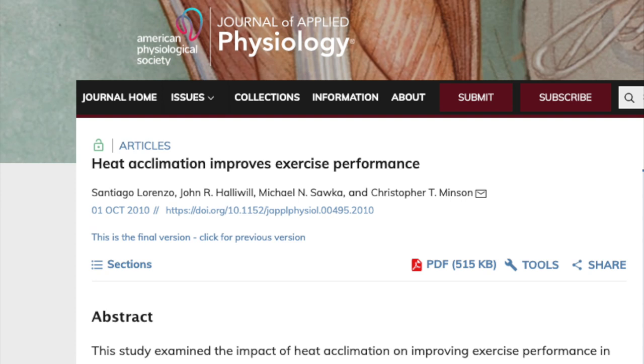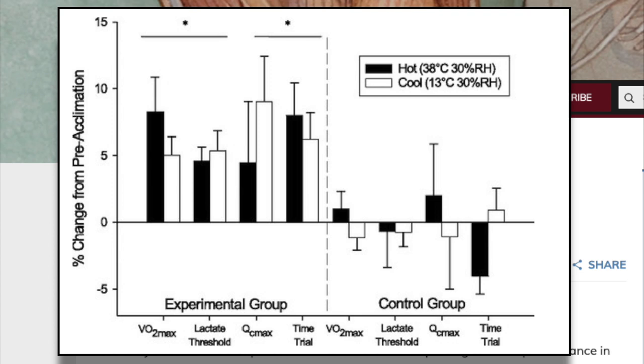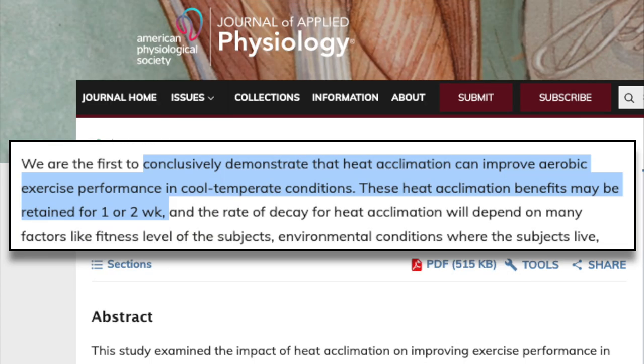So heat acclimation can improve your performance in the heat — intuitively we probably already knew that — but what about your performance in cooler conditions? Will heat acclimation have any effect on that? This study on heat acclimation and athletic performance took 12 trained cyclists and assessed time trial performance and lactate threshold in both cool and hot environments after 10 days of heat acclimation. What they found was that measures like VO2 max, lactate threshold, cardiac output, and time trial performance were all improved with heat acclimation in both hot and cool conditions, while the control group that was not heat acclimated saw no improvement. The study conclusively demonstrates that heat acclimation can improve aerobic exercise performance in cool temperate conditions, and these benefits may be retained for one or two weeks.